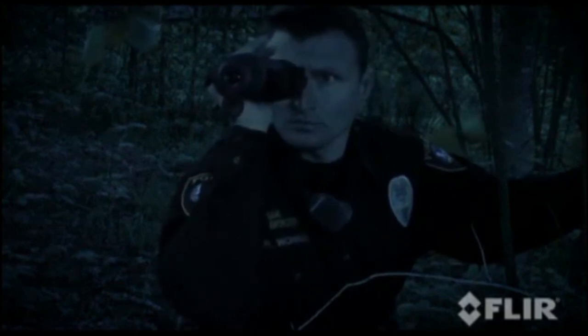Furthermore, the FLIR H-Series is so affordable that price is no longer an obstacle to using thermal imaging — the best technology to see at night. See clearly without being seen yourself, day and night.